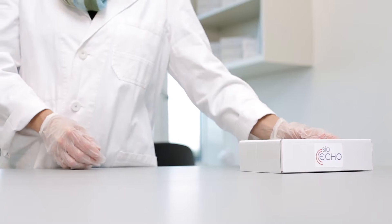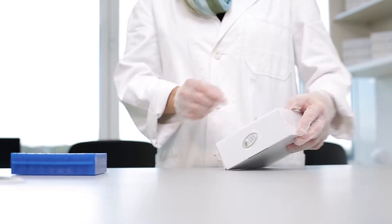We've worked for two years to make our technology commercially viable, and now our first kits are finished. The first patent applications are in preparation.